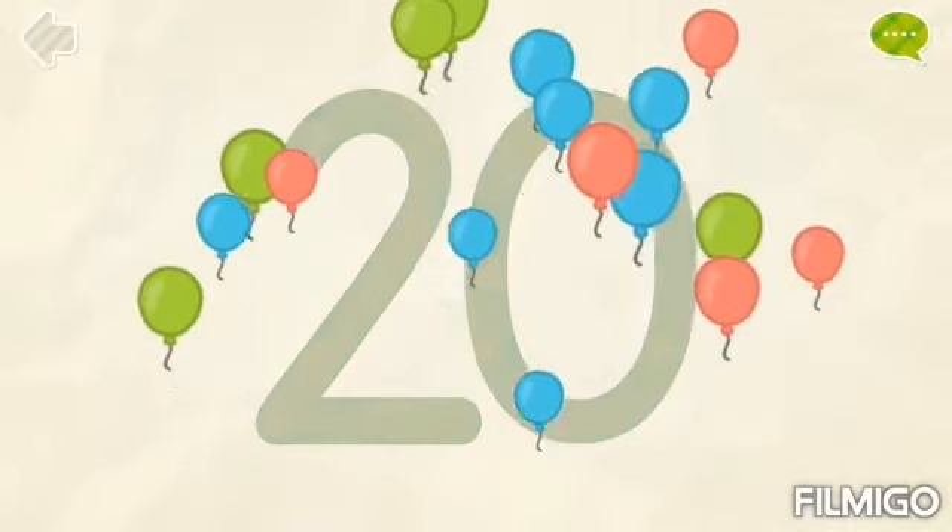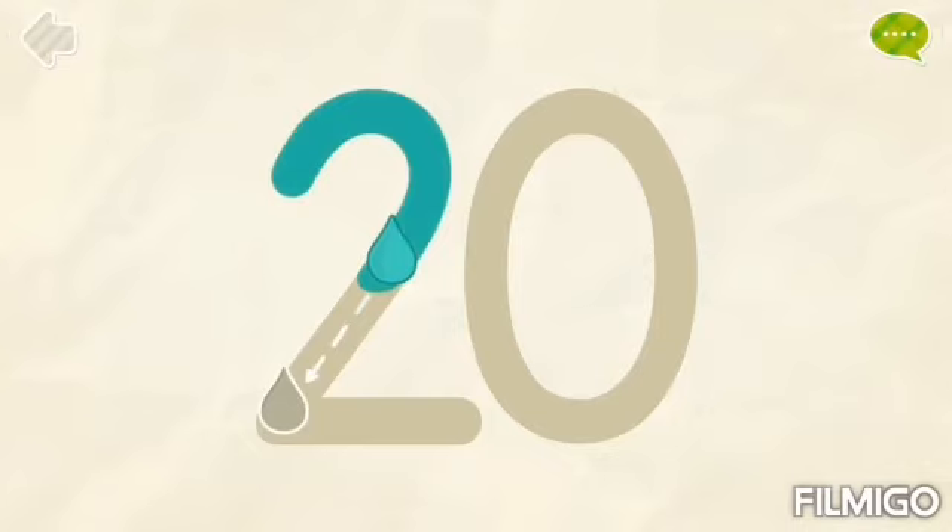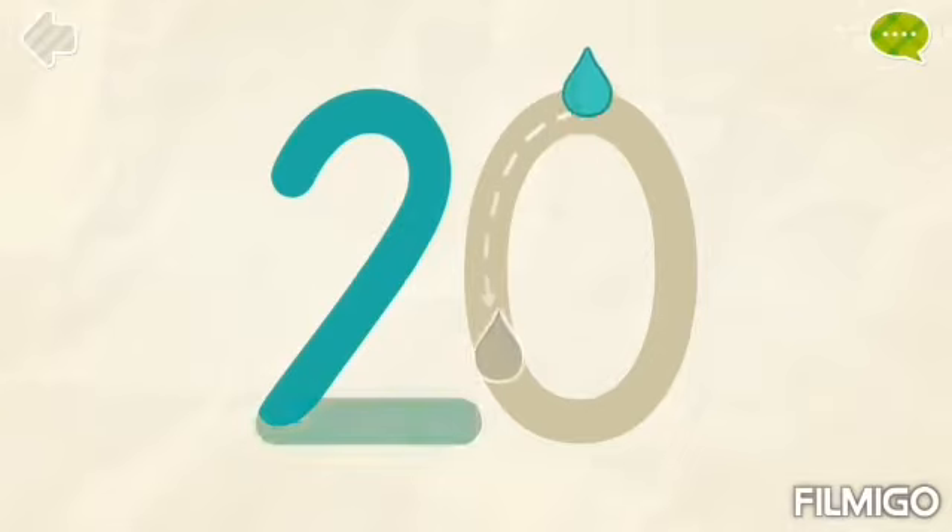Hello children! Today let's learn number 20. Let's trace two, zero, twenty.